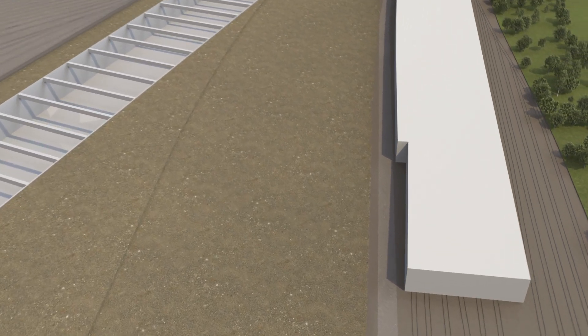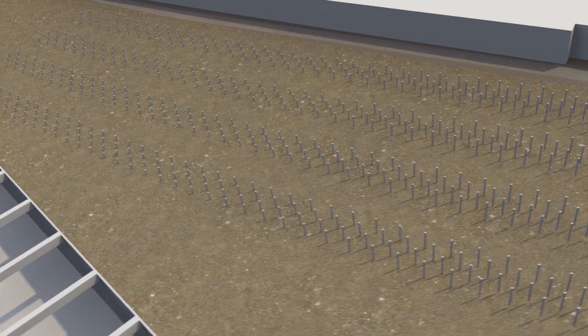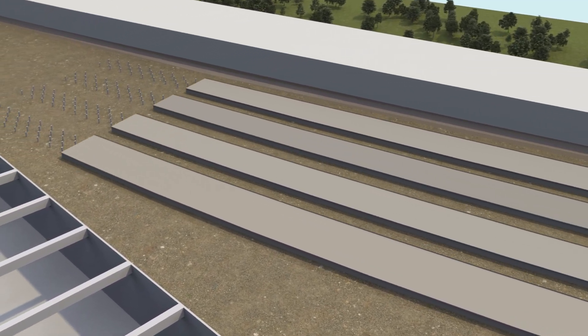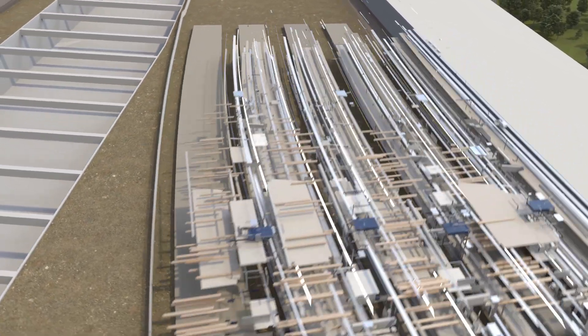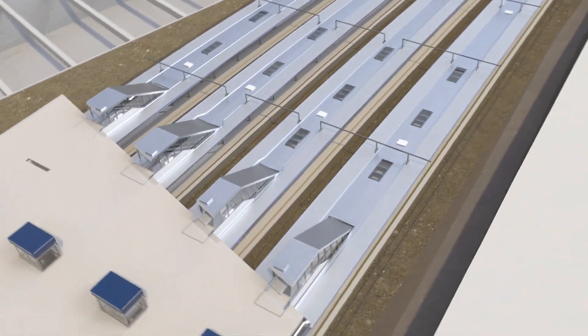In the second phase, as the excavation of the underground box is taking place, work on the eight overground platforms will begin. Over 1,600 concrete piles will be installed into the ground, on which the station superstructure and overground platforms will sit. These platforms will then allow Elizabeth Line and Great Western Main Line services to stop at the station.